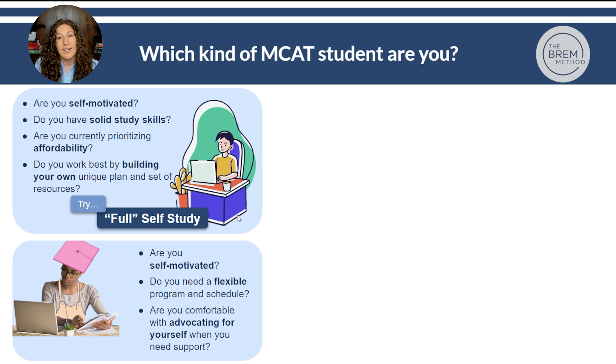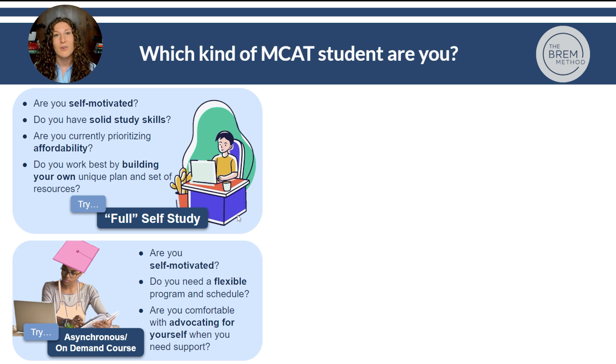Or are you still self-motivated but need more of a flexible program and schedule, and are you comfortable advocating for yourself when you need support? One of the benefits of an asynchronous or on-demand course is that resources are built in for you — so if you'd rather have a plan provided but need flexibility to work through it on your own schedule, an async course is great for that. However, it does require someone willing to get out there, post questions, and advocate for the support they need. If you're comfortable doing that — if you tend to go to office hours frequently — an async course may be best. It's also lower cost than the final two options.